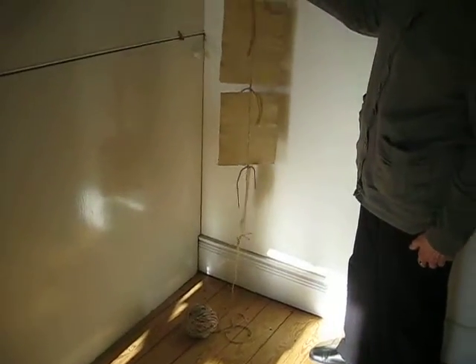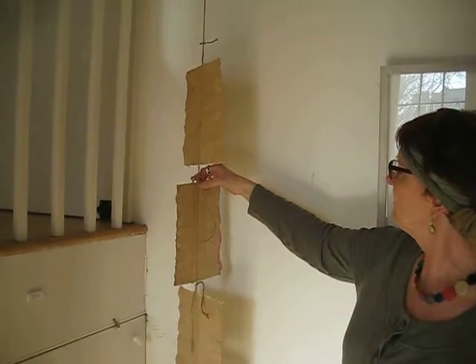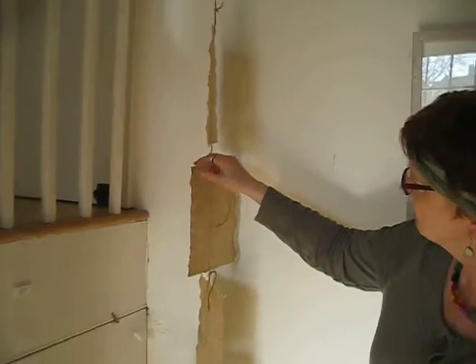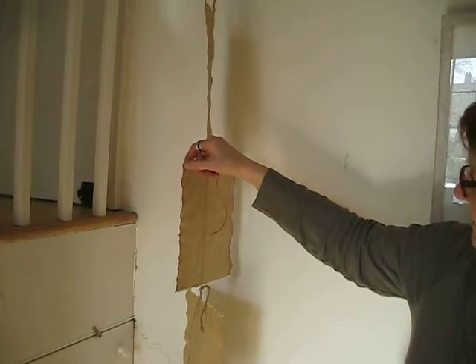This piece is made from hand-cast papers which are suspended with string that she's embedded between two layers of the paper. So you can see there are some coloured edges that she's embedded between the two layers there.